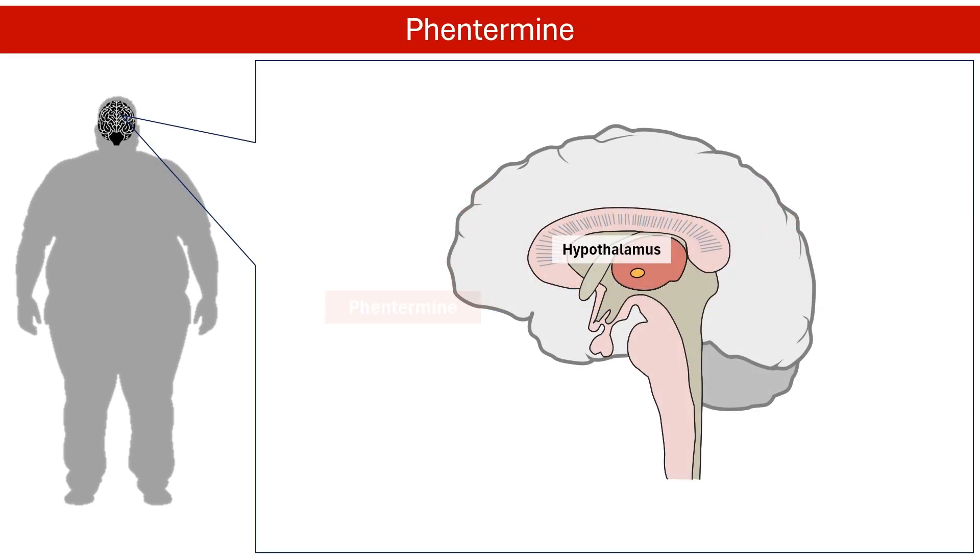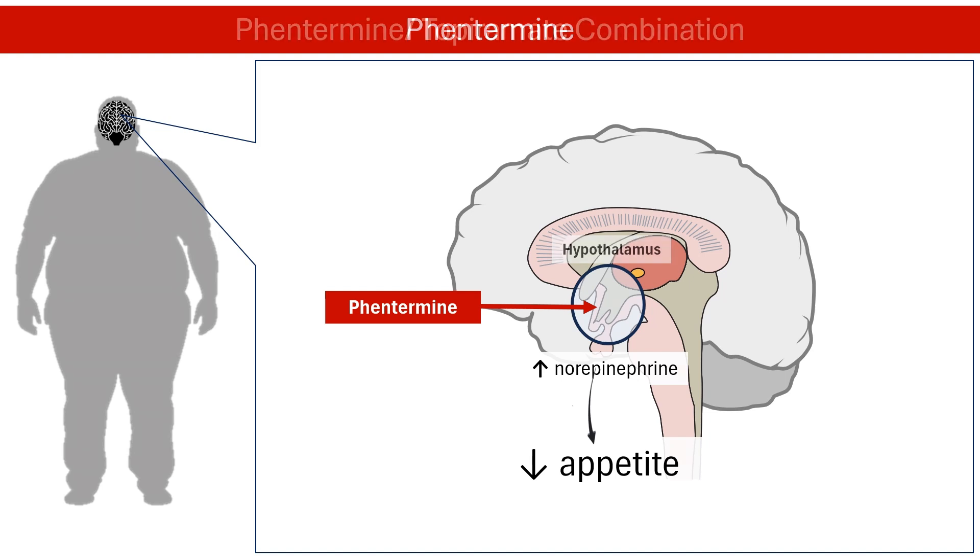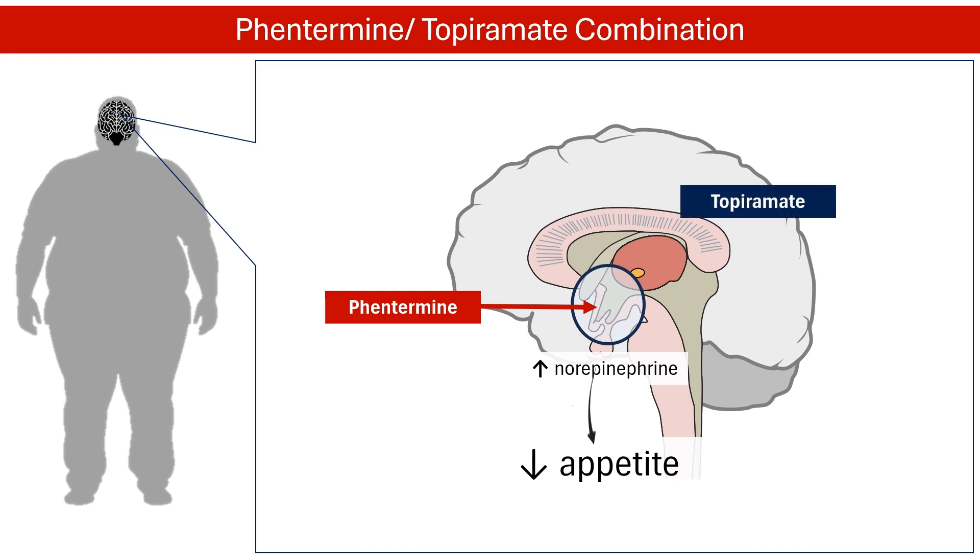Phentermine is a popular weight loss medication in the United States. It stimulates the release of norepinephrine in the hypothalamus, which helps reduce appetite. Phentermine can also be used with topiramate to treat obesity. Topiramate helps people feel full by increasing the activity of GABA, an inhibitory neurotransmitter in the brain. This combination helps reduce appetite and decrease food intake.